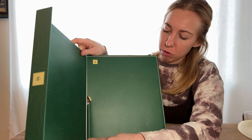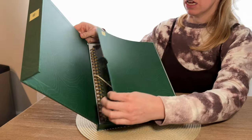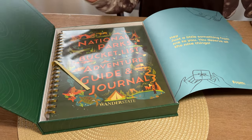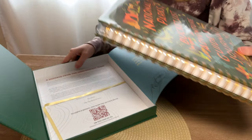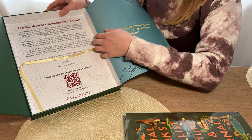This part came a little bent, which is kind of a bummer. Not a big deal but a little sad. Then you open it up and inside is our adventure guide, and then we have a message from the team here.